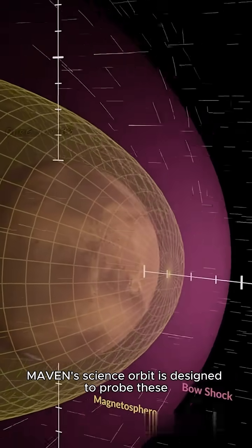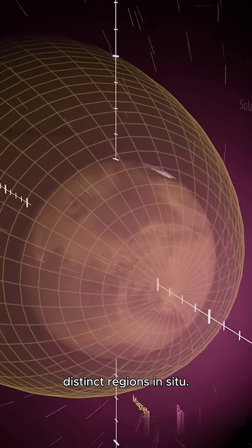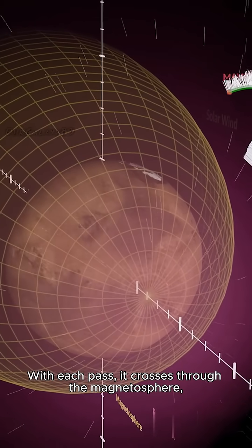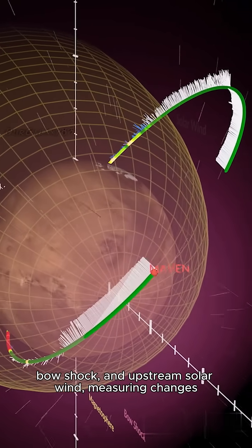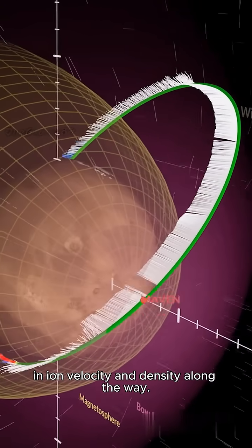That magnetosphere deflects the solar wind around Mars in a bow shock. MAVEN's science orbit is designed to probe these distinct regions in situ. With each pass, it crosses through the magnetosphere, bow shock, and upstream solar wind, measuring changes in ion velocity and density along the way.